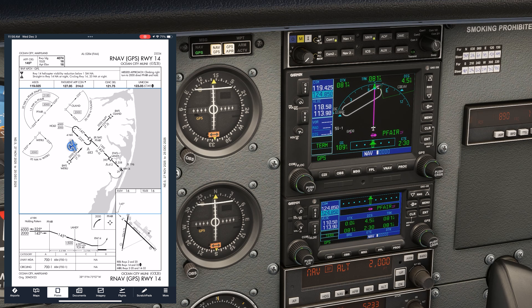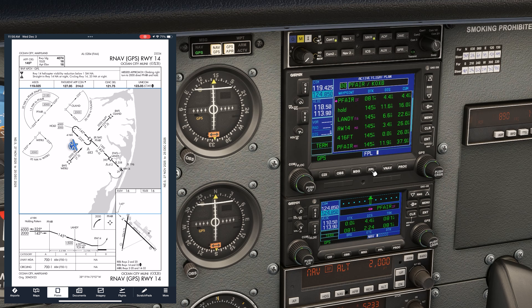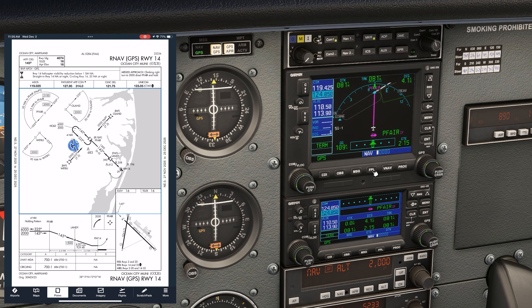Mistake number one: not removing the hold from your GPS. On the Garmin 530, we go into the flight plan. See the hold after PFARE? That needs to go away. Push the cursor to bring it up, scroll to the hold, then hit Clear. After PFARE, we'll be sequenced directly onto the final approach course.